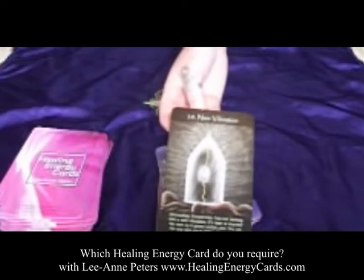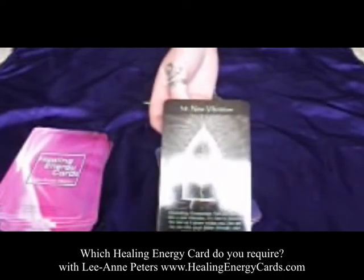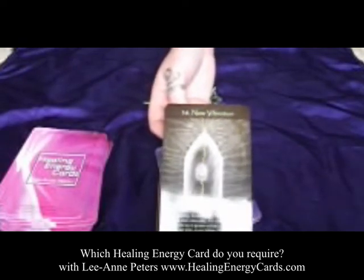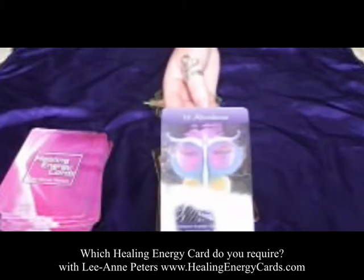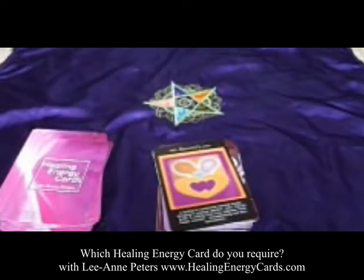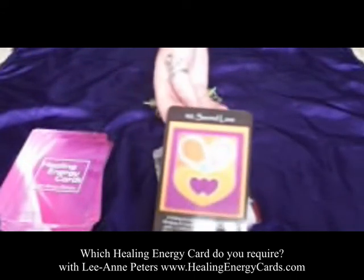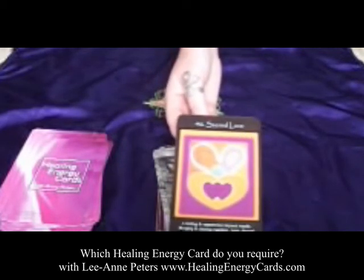Card thirty-eight, New Vibration. This card usually comes up when there's some new energy coming in — collectively or into your life. It encourages you to nourish the new as it grows and prepares for manifestation. Card thirty-nine, Abundance. This is great for clearing issues around abundance, prospering, or succeeding, and really welcoming abundance into your life. Card forty, Sacred Love. This is about bringing our hearts united as one — it could be twin flame energy, or the energy within yourself — merging masculine and feminine energy and feeling that sacred love.